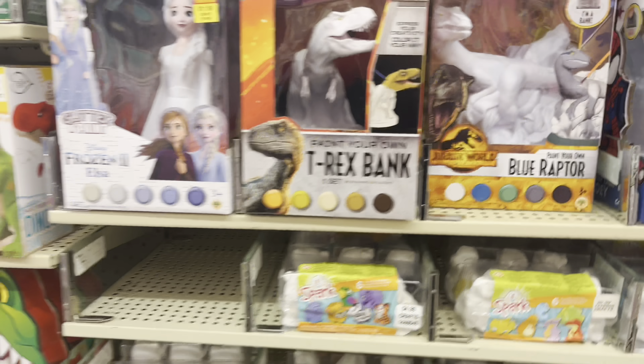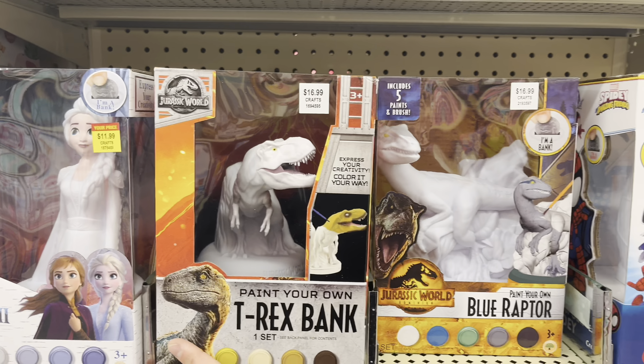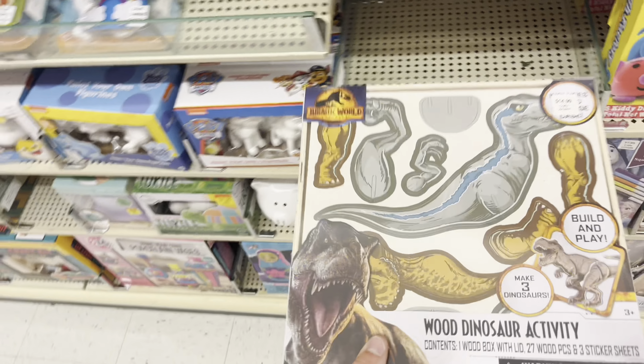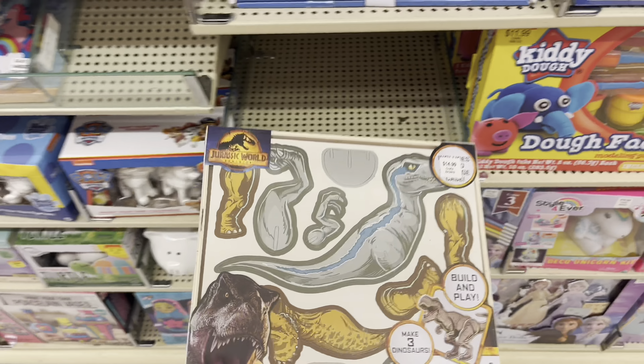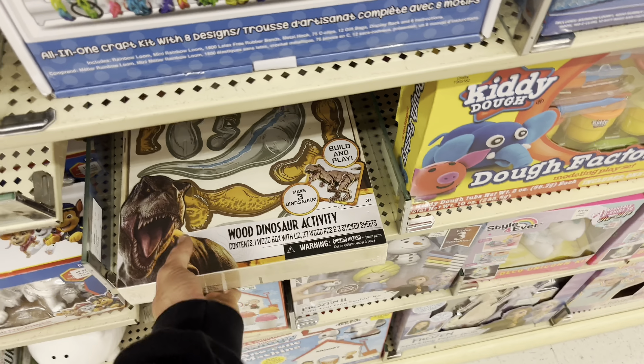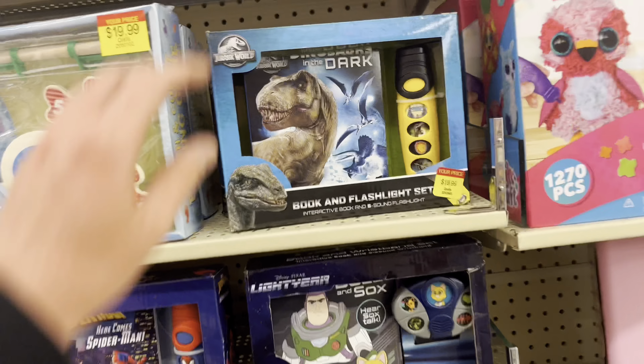Now I'm outside of Hobby Lobby. I came here a few toy hunts ago and they had a lot of the Jurassic stuff 40 to 50 percent off, so hopefully if they still have that deal going I'll grab the couple extra Jurassic things I did not get. Let's go inside and see.